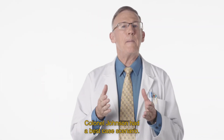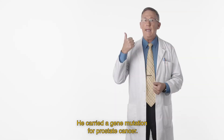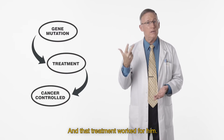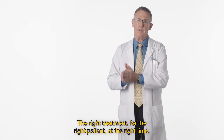Colonel Johnson had a best case scenario — what we doctors often refer to as an exceptional response. He carried a gene mutation for prostate cancer, we had a treatment for that mutation, and that treatment worked for him. This is how we want things to work for everyone: the right treatment for the right patient at the right time.